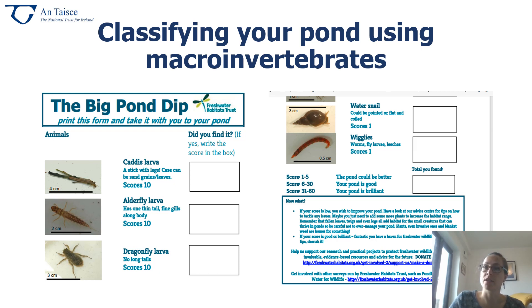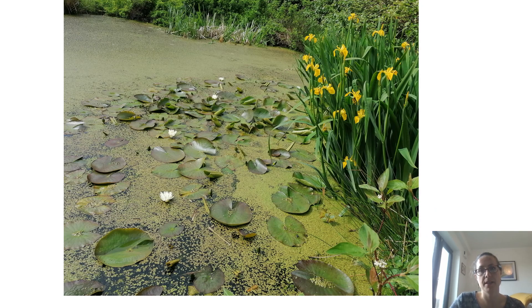You could also consider creating your own pond — it can be very small or large, whatever you can manage. Here's an example of a very effective farm pond on an organic farm in Leitrim. It's an organic farm run by the Dominican sisters called Antas. As you can see, it's got wonderful marginal vegetation and vegetation within the pond itself — you can see the yellow flag irises and the native water lilies as well. Absolutely stunning habitat, and who wouldn't want to have this on their land if they were lucky enough to have enough space?